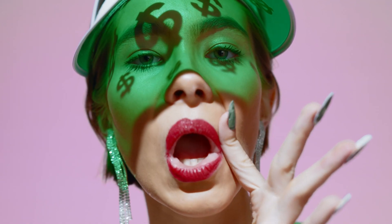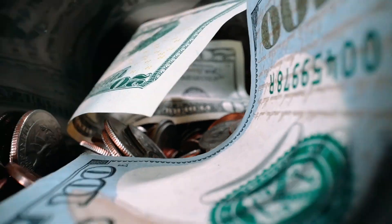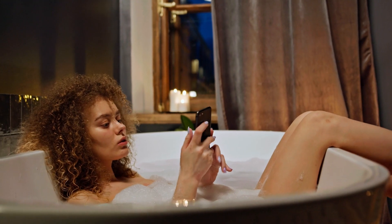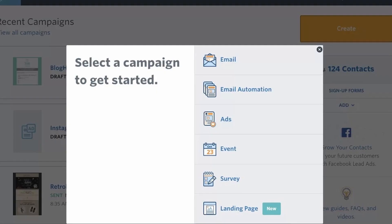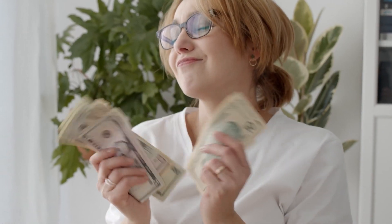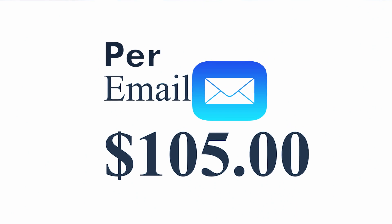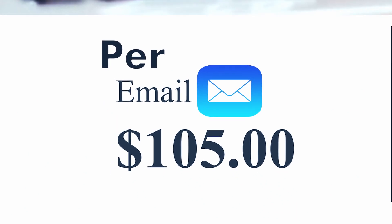If you have an email address, listen up because I'm about to show you an amazing way to earn real money online just copying and pasting free emails. This is something you can do from the comfort of your home. The website is very easy to use and it pays really, really well — over $100 per email that you send. Exactly $105 per email, as you can see here.